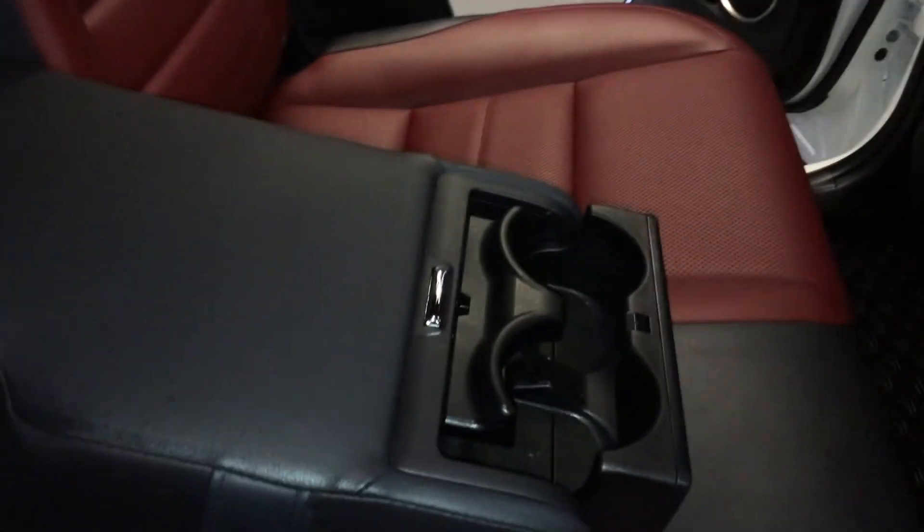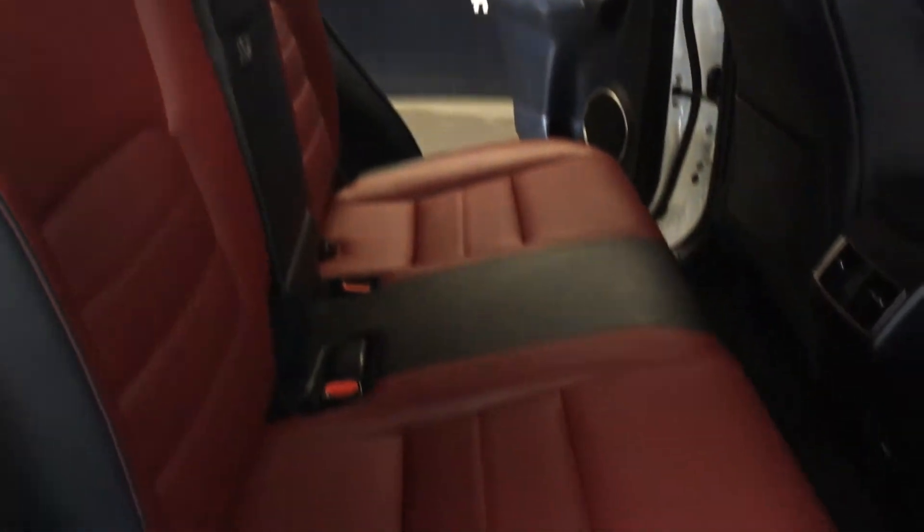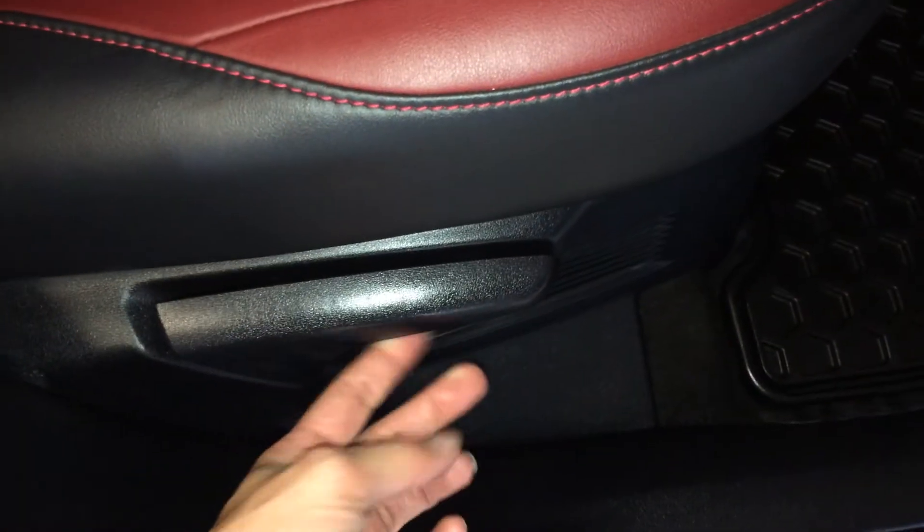In the rear: beverage holders, storage, powered window controls, back seat pockets, ventilation ducts, power plug-in, fold-down armrests with cup holders, curtain airbags, overhead handles, hooks and lighting. The back seat has a 60-40 split to fold down or recline using the levers.